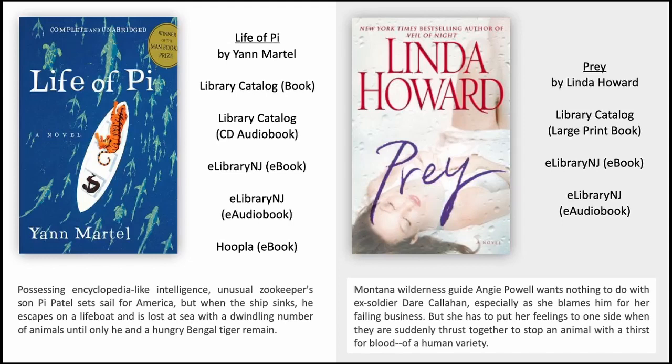Prey by Linda Howard. Montana wilderness guide Angie Powell wants nothing to do with ex-soldier Dare Callaghan, especially as she blames him for her failing business. But she has to put her feelings to one side when they're suddenly thrust together to stop an animal with a thirst for blood of a human variety.